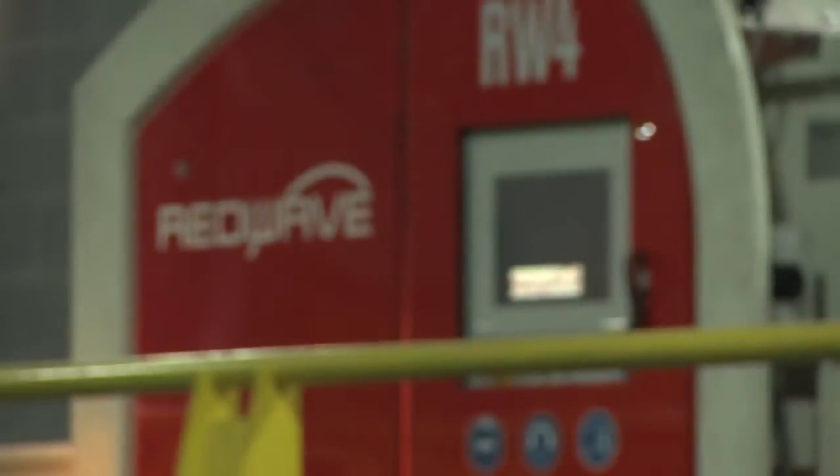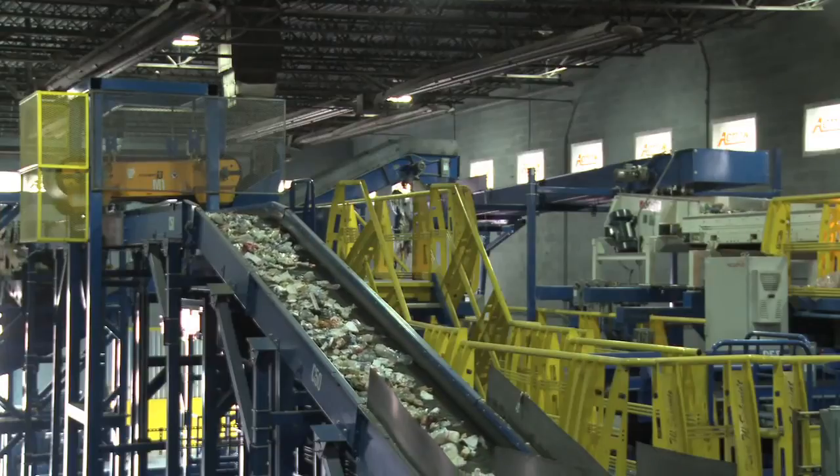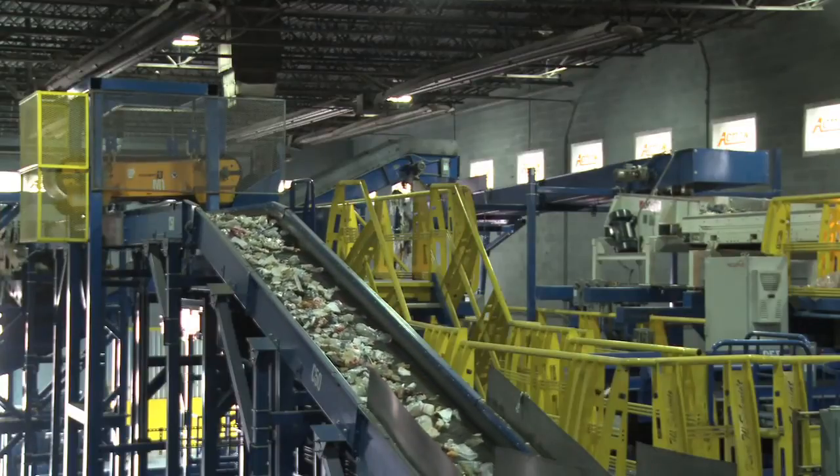After that, we use a series of two magnets. The first magnet pulls out all the tin. The second is very interesting — a reverse eddy current magnet reverses the currents so they fight each other, and that attracts aluminum. So we pull the aluminum out of the waste stream. The remaining material then goes through our fourth and final optical sorter, which is set to remove all of the PET plastic.